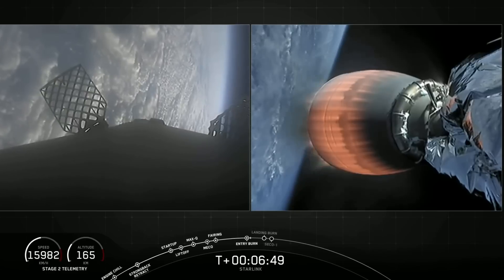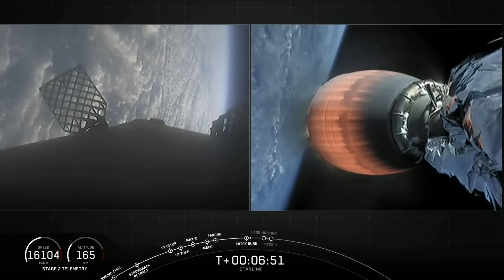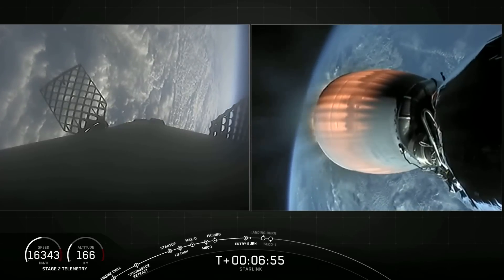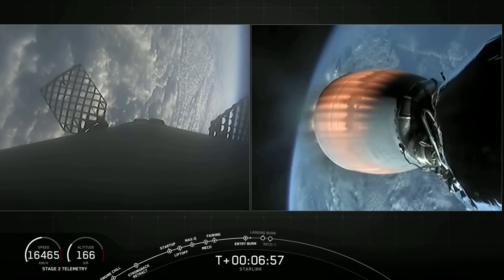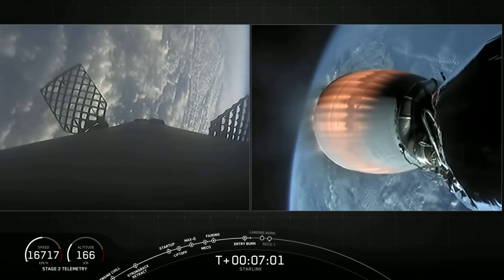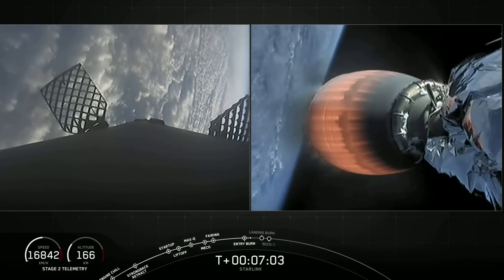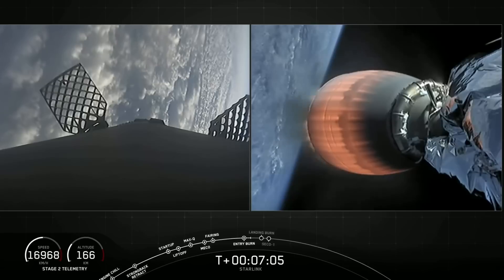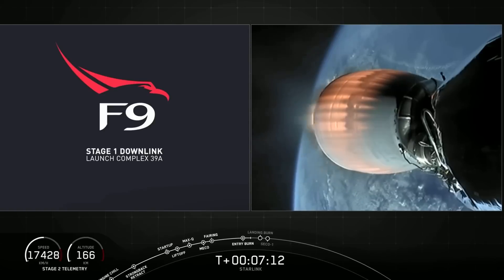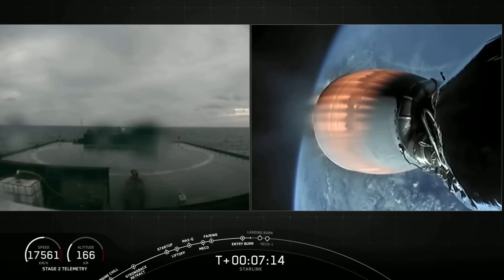Stage one entry burn shut down. We will continue to apply attitude control from the attitude control thrusters. As the atmosphere gets thicker, the grid fins will gain most of the control authority. Second stage on nominal trajectory. The grid fins will continue to fly Falcon 9 in, providing aerodynamic control. Looks like we just lost the downlink signal as it reenters.